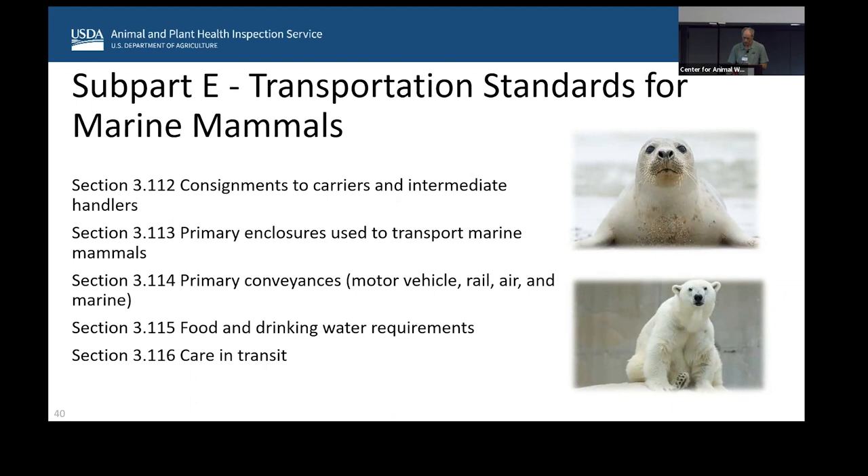Marine mammals need a very specific certificate stating that the transport enclosures meet USDA standards for shipping. They also must have an acclimation certificate completed by the attending veterinarian within 10 days of shipping. Enclosures must contain the words 'live animals' or 'wild animals,' and specific primary enclosure requirements must be met. Water must be provided for marine mammals that require drinking water within four hours prior to transport. Food must be offered as often as necessary, as appropriate for the species, as determined by the attending veterinarian. There are also specific requirements to keep the animal cool and prevent overheating, hypothermia, or temperature-related stress.